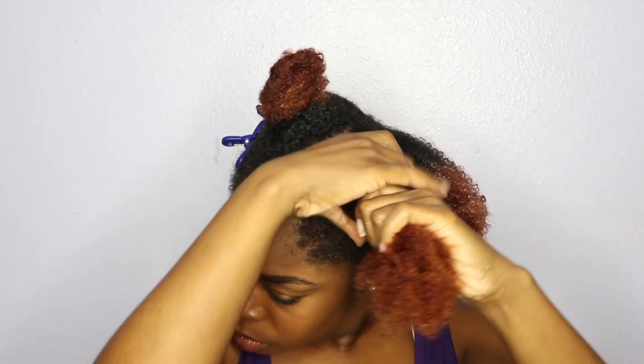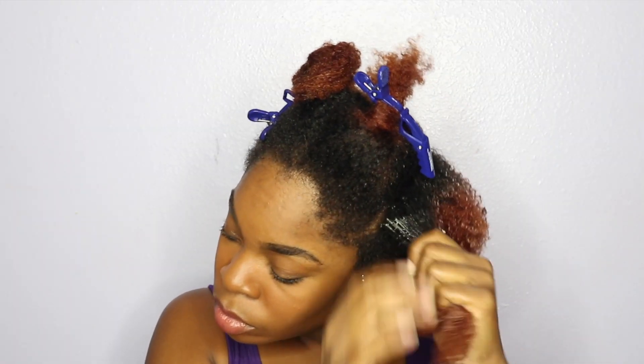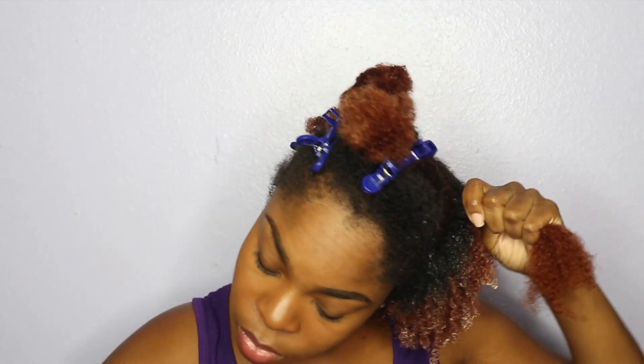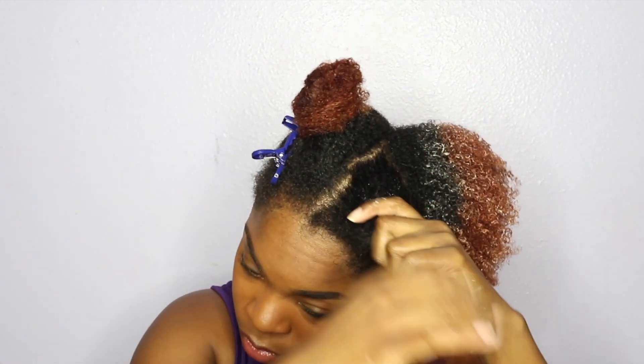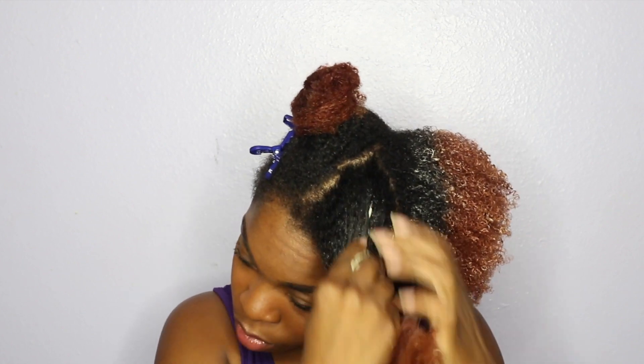I'm going to go ahead and continue applying this deep conditioner. As you can see, while I'm applying it, my curls are starting to pop and I'm like, okay yes, come through curls — we're popping, showing them some life!